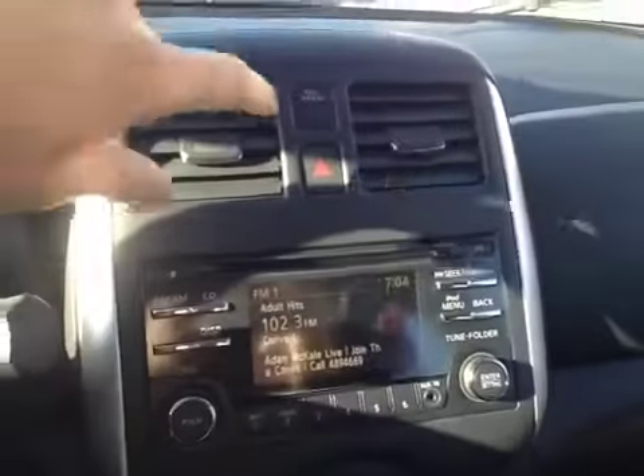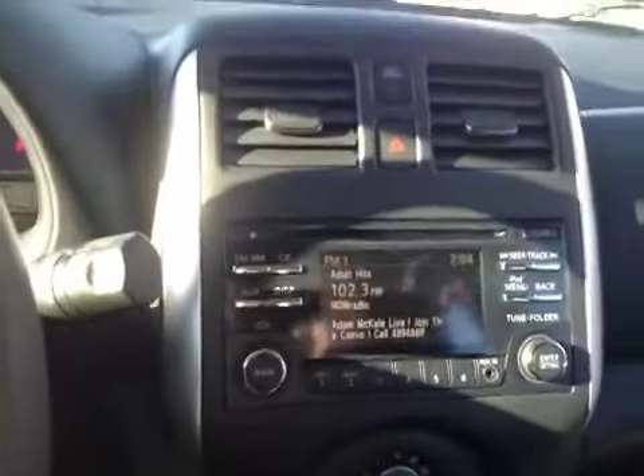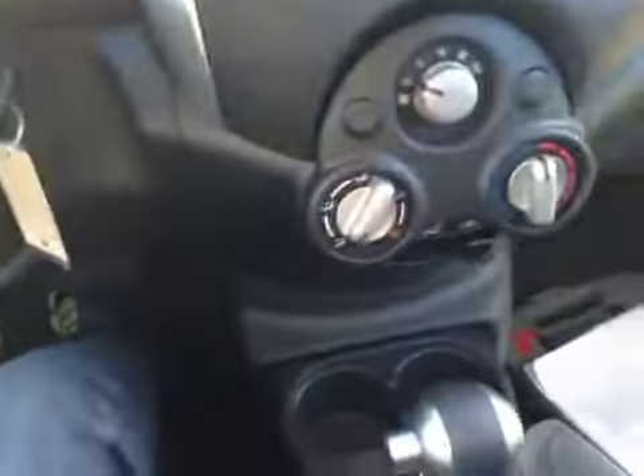In the center console here we have our emergency light button as well as our main LCD radio head unit. Below that we have our climate control with air conditioning. Below that we have our cup holders as well as a gear knob.